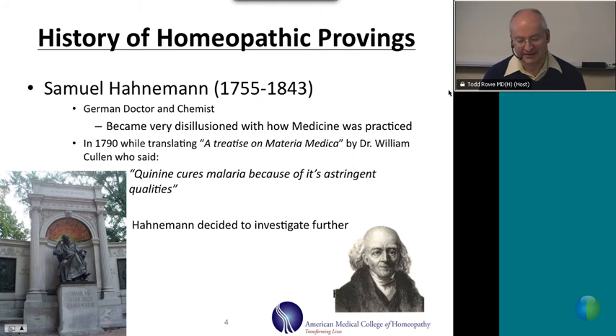This is a picture of Dr. Samuel Hahnemann in his later life. There is also a monument dedicated to Dr. Samuel Hahnemann in Washington, D.C. It is the only monument dedicated to a doctor in Washington, D.C.